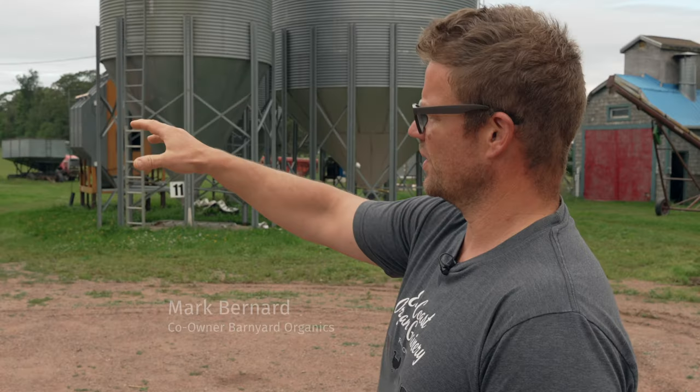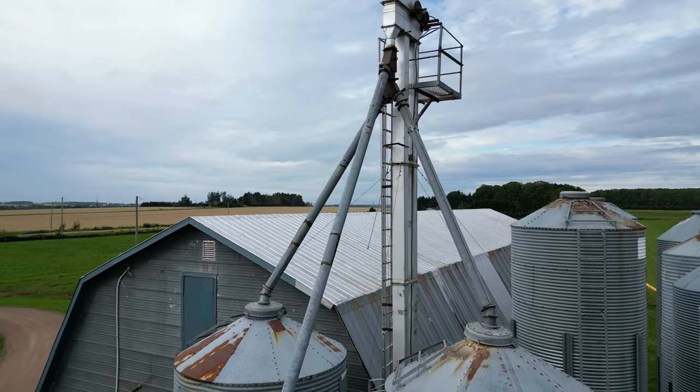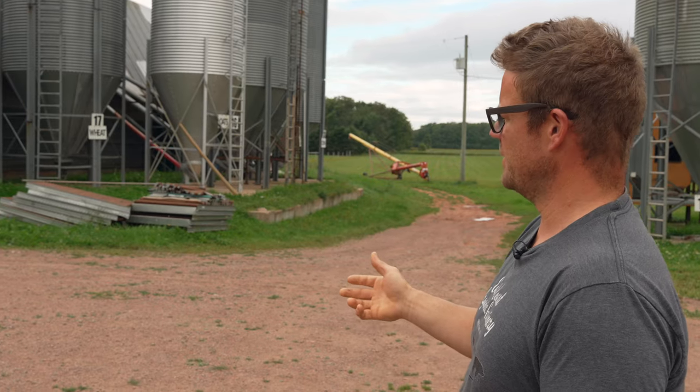These hopper tanks over here are all to do with the feed mill. There are six different ingredients, and they all feed in so we're able to take those grains in certain rations to build the feed mix.